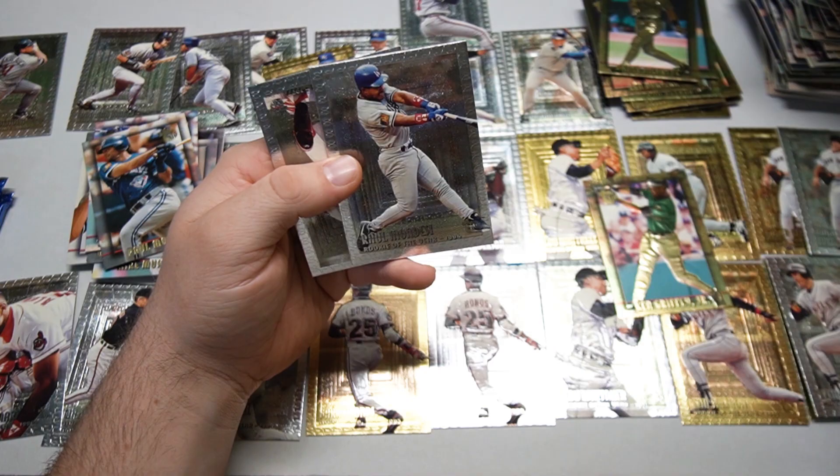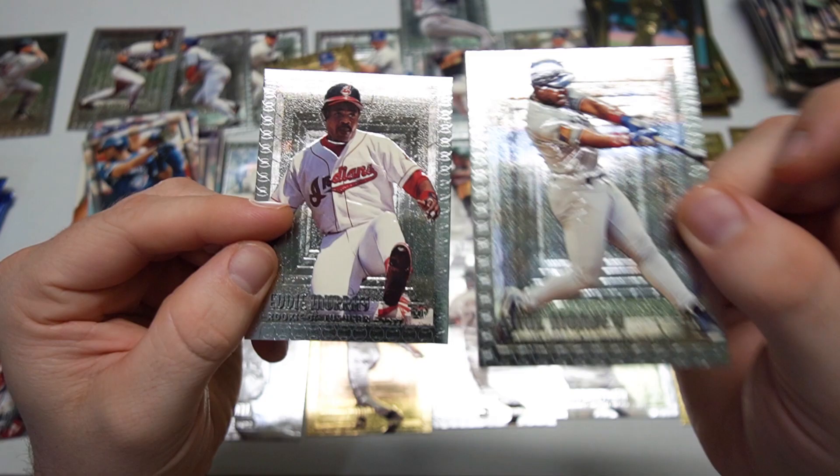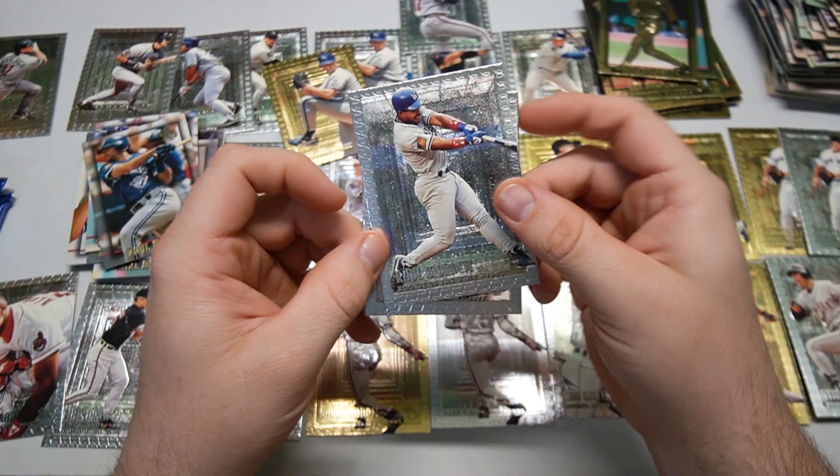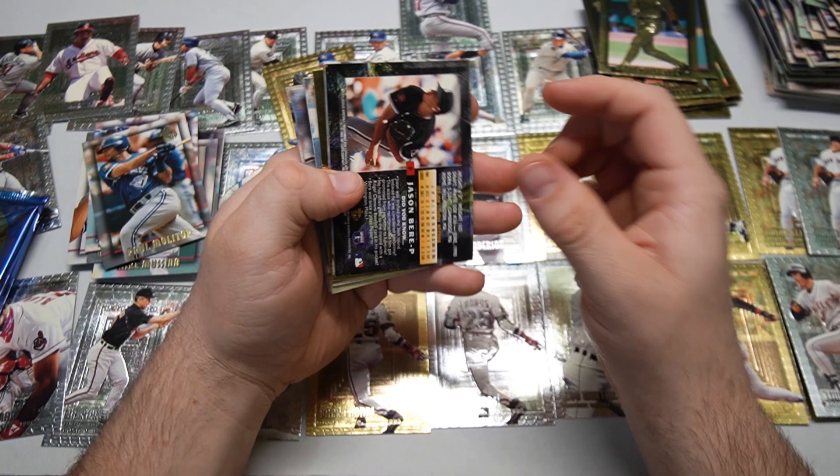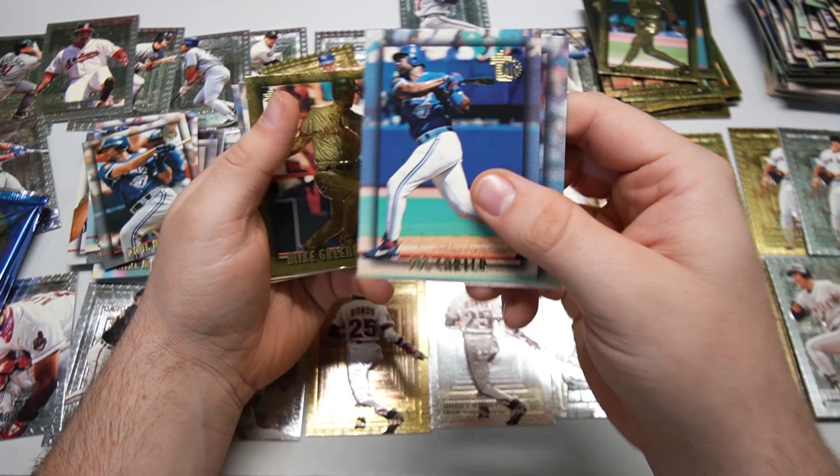Mr. Cone — silver and gold there. Lenny Dykstra. Two more award winners: Eddie Murray, and Raul Mondesi — he was one of the three Dodgers Rookie of the Years, that one's '94. Three packs left. Our gold in this one is Kevin Tapani on the back, looks like a regular gold.